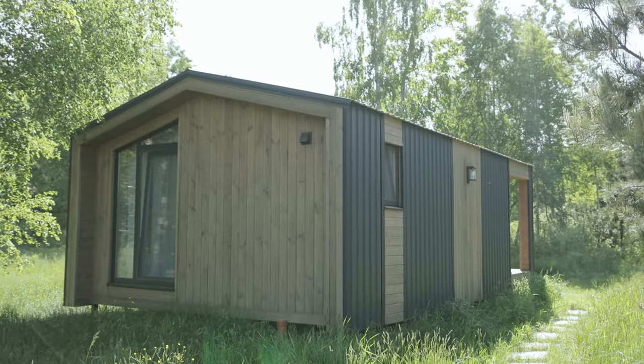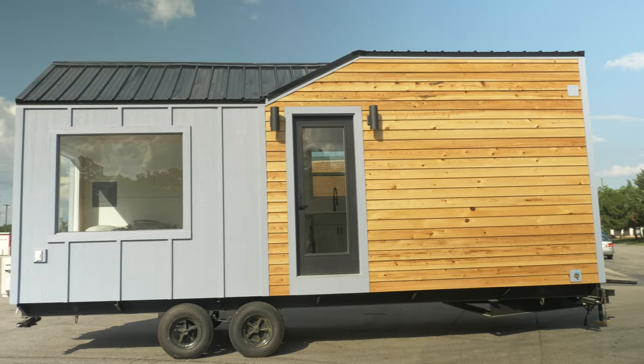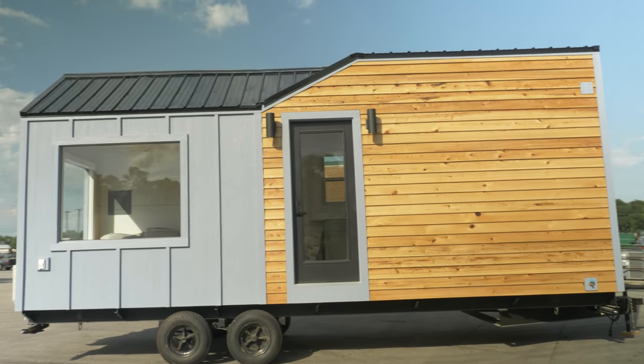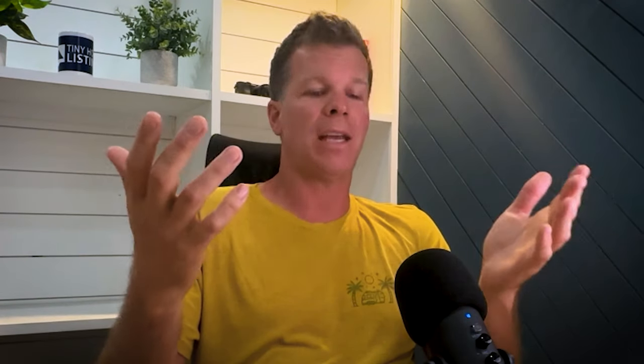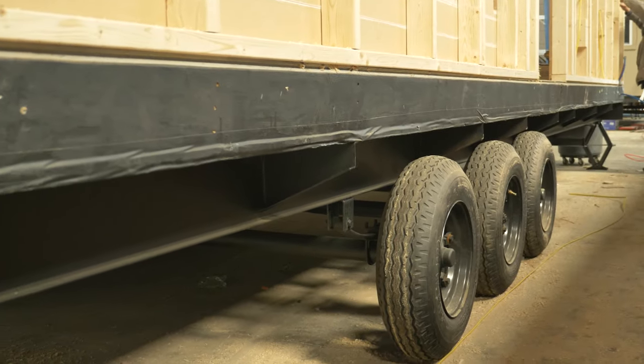The first thing you want to ask yourself is: what is a tiny house? What does it look like for you? Is it on a foundation? Are you planning to keep that tiny house in the same space for a long time, or do you plan on moving it — or even more importantly, do you plan on selling in the future? If you plan to take it with you or move it a few times, it's absolutely a good idea to have one built on a trailer.